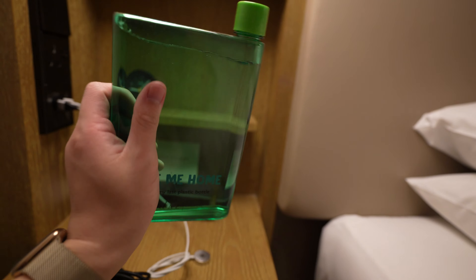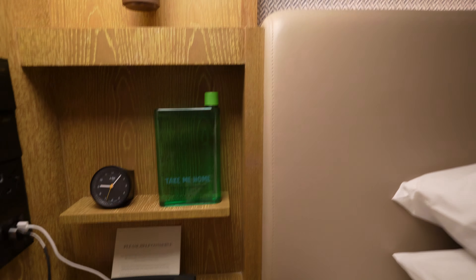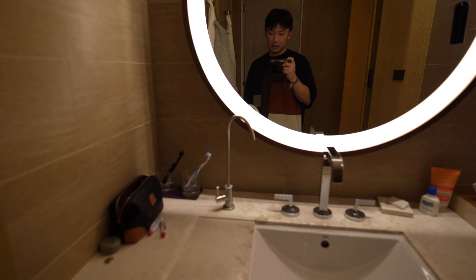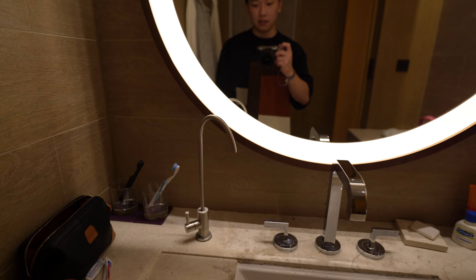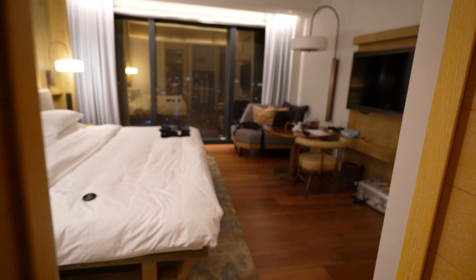They made this reusable plastic bottle that you can take home. Oh — they don't provide bottled water here, but they do provide a tap with purified water that's totally safe to drink. I've been using this and I really love that feature — probably my favorite feature of the entire room.